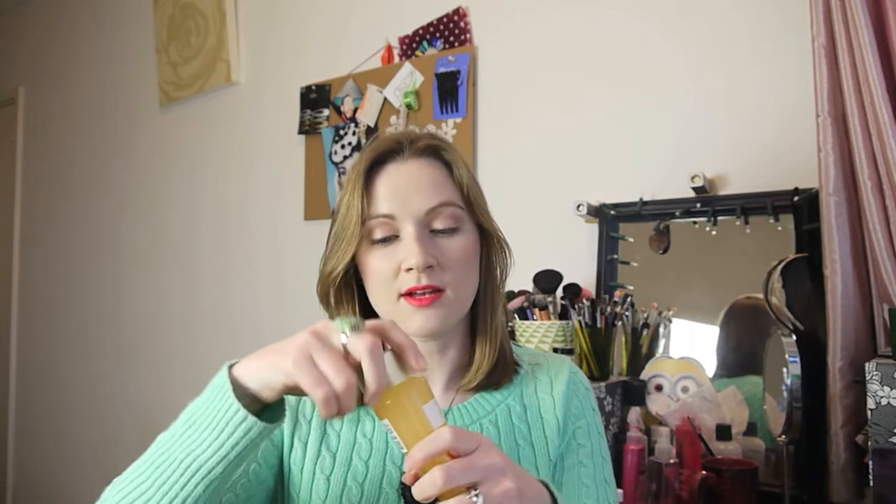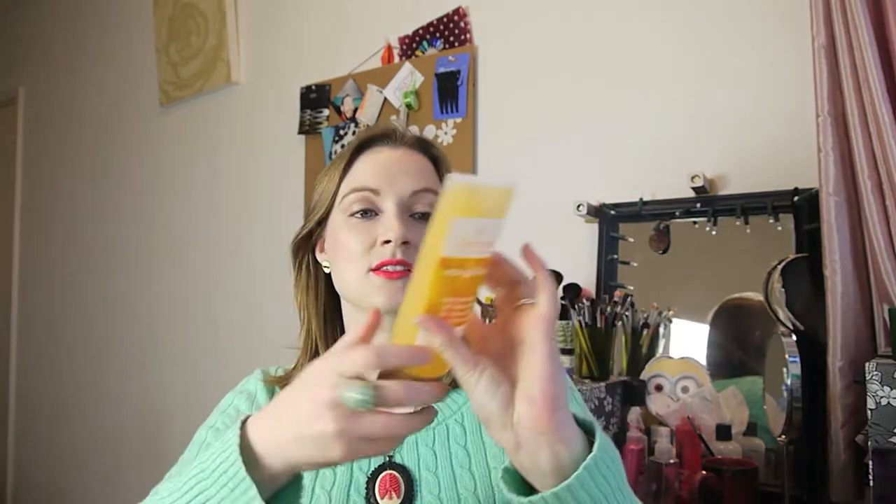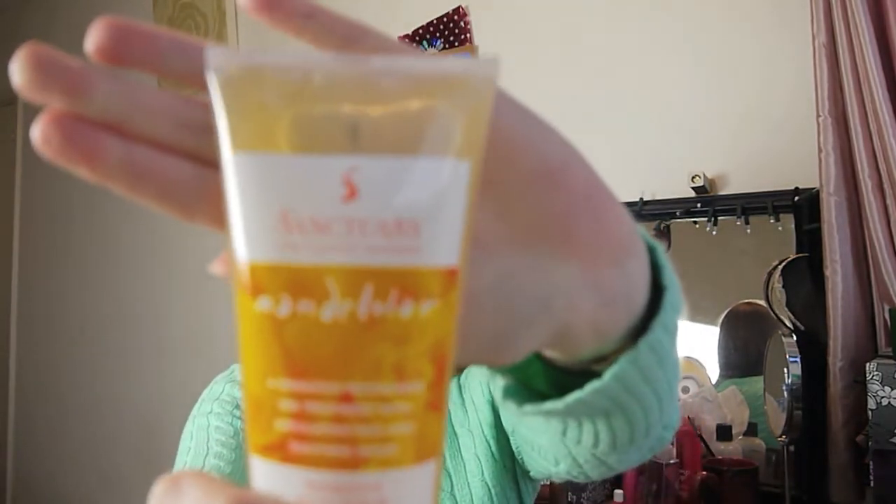I'm out of my micellar water so I got the Garnier Micellar Cleansing Water, hoping it'll do a good job removing eye and face makeup. I double cleanse, and this was on offer in Boots as it's new in. I also got a Sanctuary sensuous Indonesian spa treatment with exfoliating rice and soothing spices - I'm out of my body scrub and this smelt really nice. I tested a tiny bit on my hand and it was a lovely scrub.